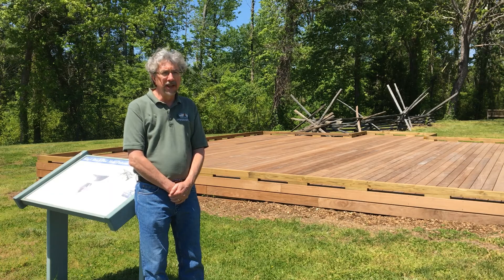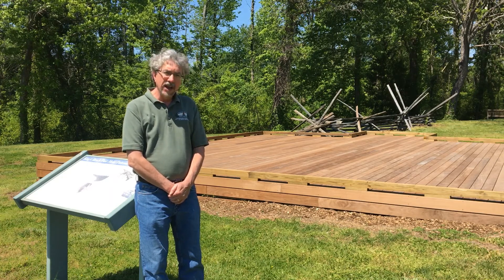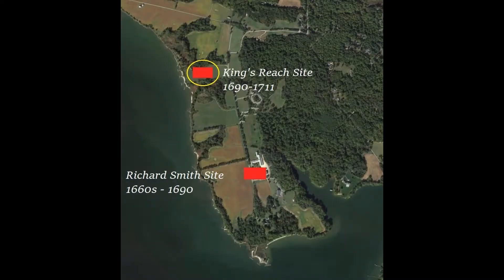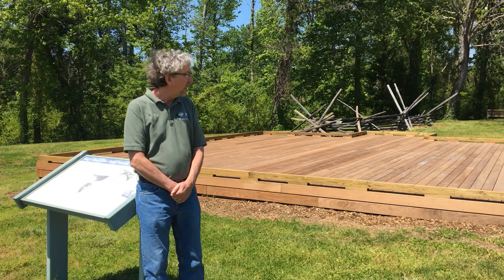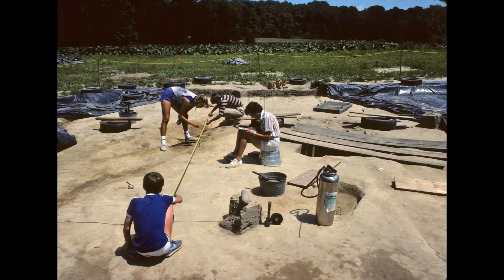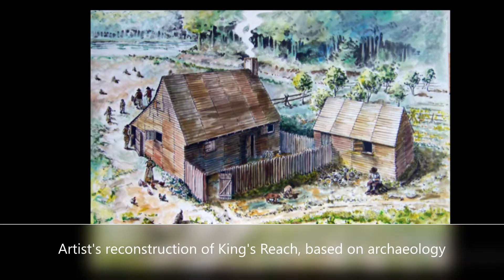Richard died in 1689, and his son Richard Jr. inherited the plantation. He decided to build a new house down here at a site that we call King's Reach. This was the first site excavated by archaeologists here in the 1980s, and it's something that visitors to the park can now visit. It will also be the subject of future Site Tour Saturday videos. When archaeologists investigated King's Reach, they found a simple, even crude structure framed on wood posts stuck in the ground. This was surprising given the Smith family's wealth, but there may be a good reason for it.